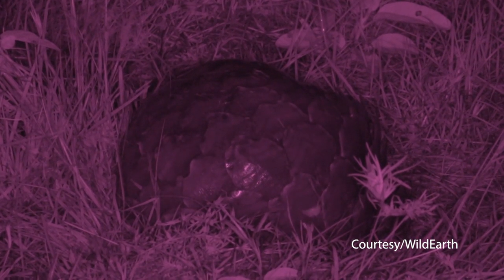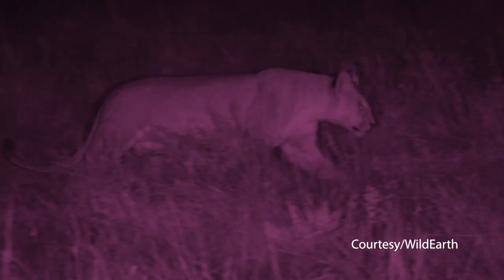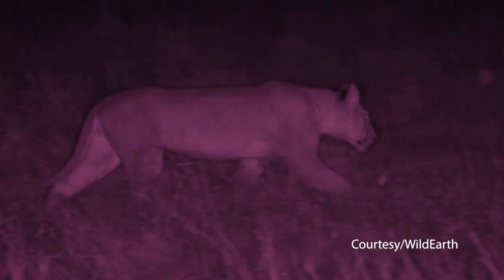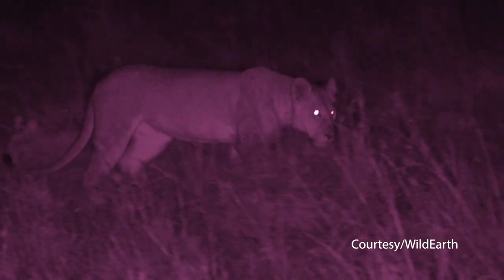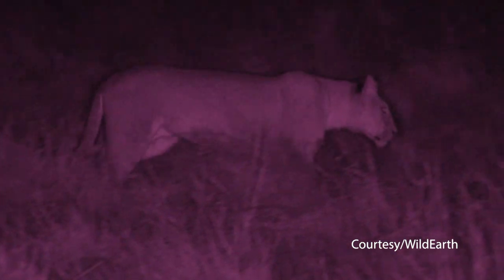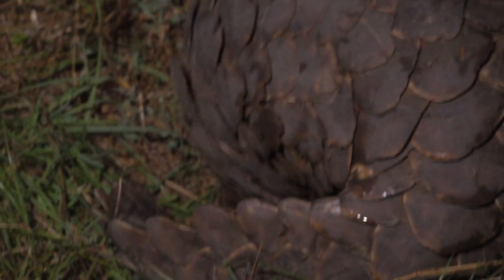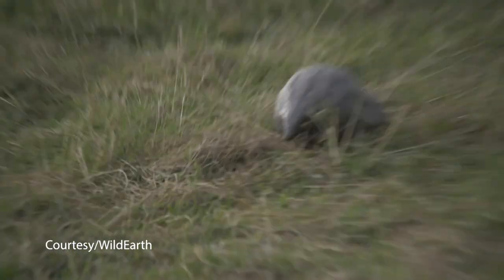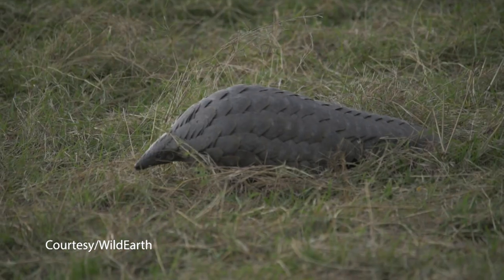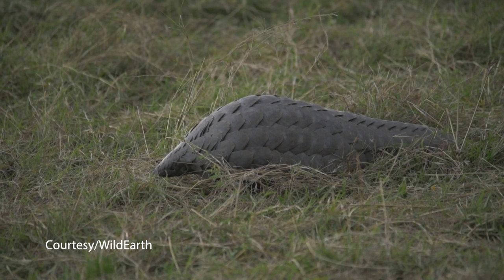This particular species is called a Temminck's ground pangolin. They are completely harmless to people, but they are an incredibly special animal, and very few people get the opportunity to see one of these things. It is even rarer to see pangolins in the light of day, taking a stroll with their armor open and showing themselves to the world.